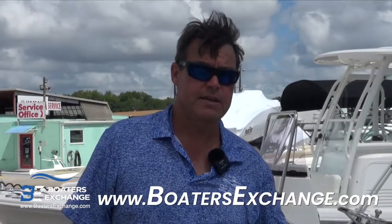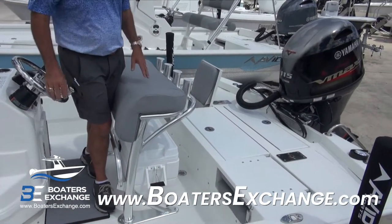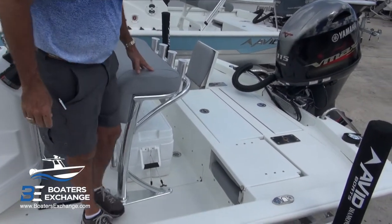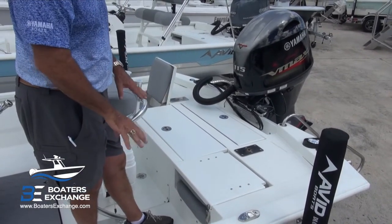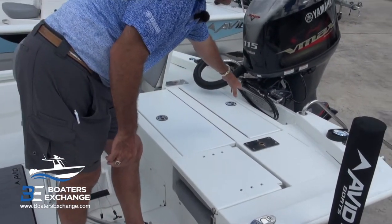One of the unique things about Avid in the aluminum world is that their fuel tank is below deck. A lot of aluminum boat companies have a fuel tank mounted up on the rear deck, meaning your lean bar sits on top of a fuel tank and limits cockpit space. Here we've got a standard lean bar with a flip-down footrest and some space to move around behind it, as opposed to that entire section being an elevated platform. The primary live well is in the center and bilge access is at the stern.